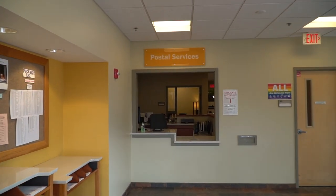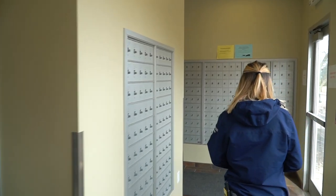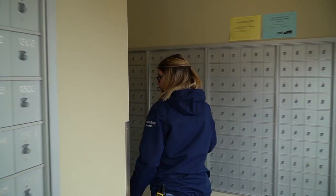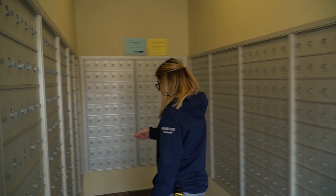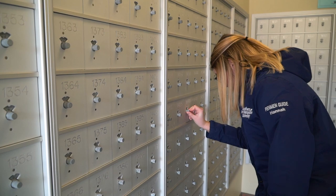To the right we have our postal service office — a great place for students to send and receive mail through the university. If you live on campus you get a silver mailbox, and you'll keep the same one for however many years you live here, making it really convenient to get your mail.